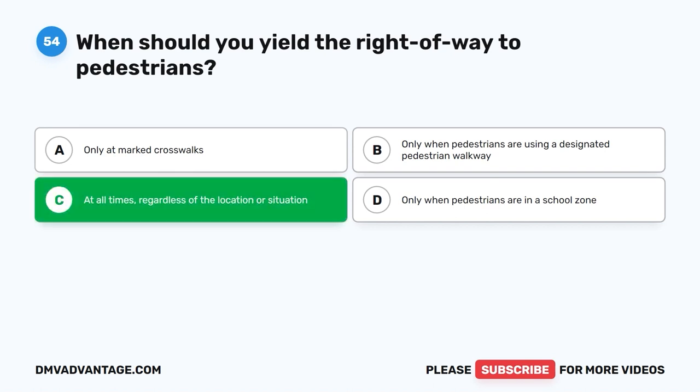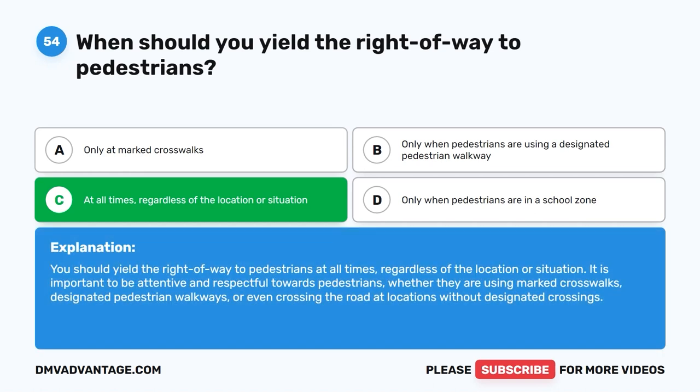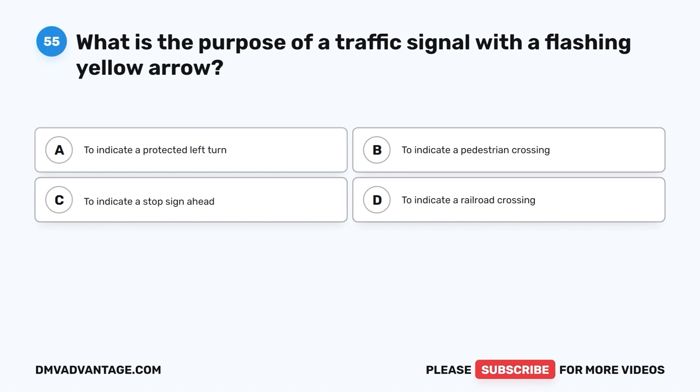The correct answer is C: At all times, regardless of the location or situation. You should yield the right-of-way to pedestrians at all times, regardless of the location or situation. It is important to be attentive and respectful towards pedestrians, whether they are using marked crosswalks, designated pedestrian walkways, or even crossing the road at locations without designated crossings.